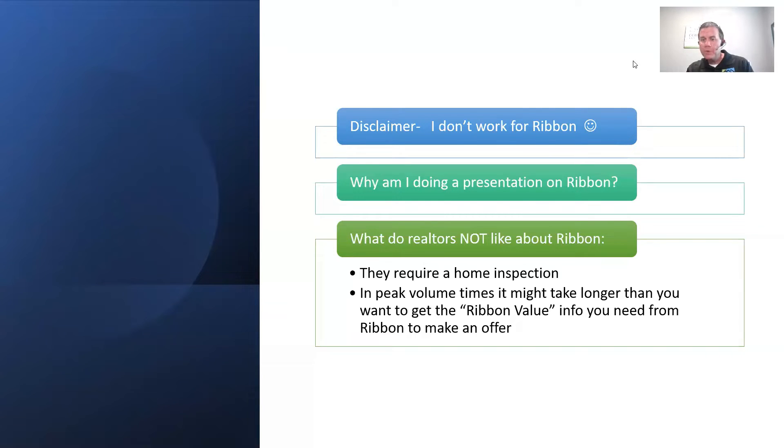I said ten out of ten of your buyers — maybe nine out of ten — need to be signed up with Ribbon. I did not say nine out of ten need to use Ribbon on every offer. I think you need to have it as an option for your buyers if they are open to doing the Ribbon deal.